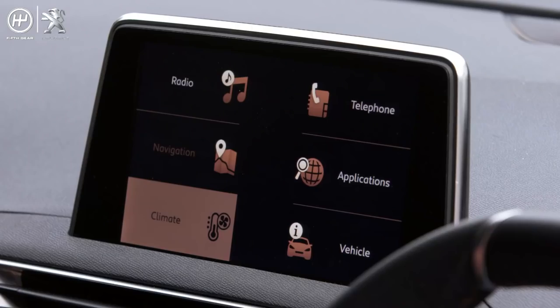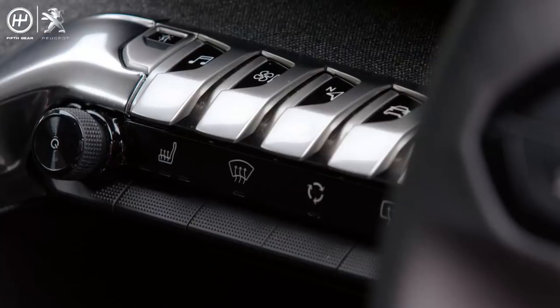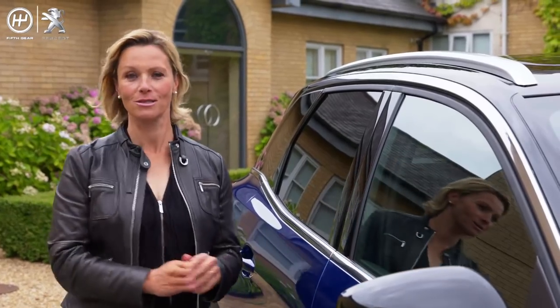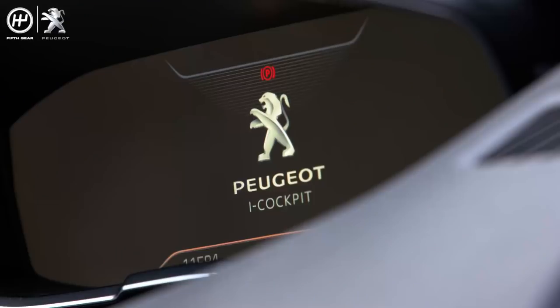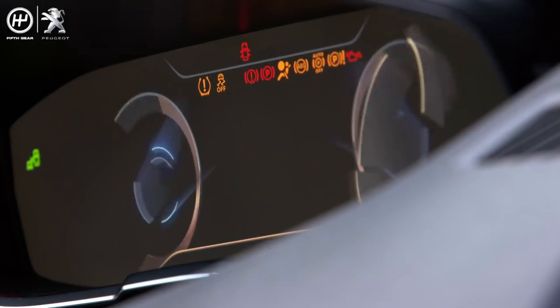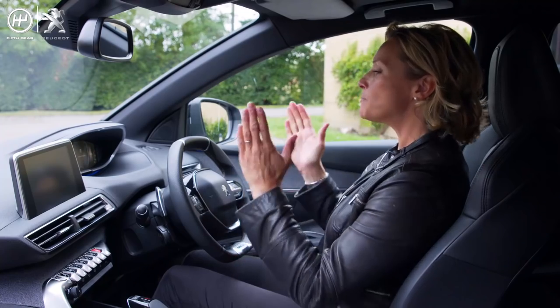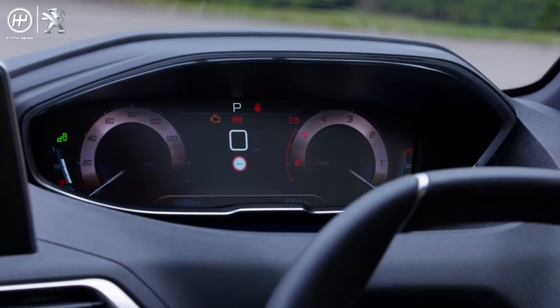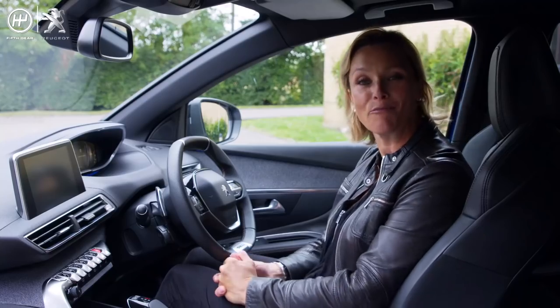Technology which has brought the onboard connectivity and in-car entertainment right into the digital age. Let me welcome you to the car's command centre, or i-cockpit as Peugeot calls it. In front of me is a fully customisable 12.3 inch head-up digital display panel. It sits perfectly in my line of sight and it features crisp, clear, colourful graphics that host a variety of modes.